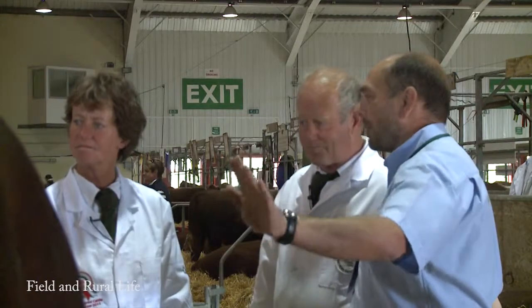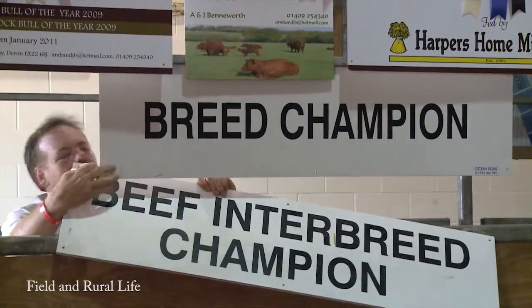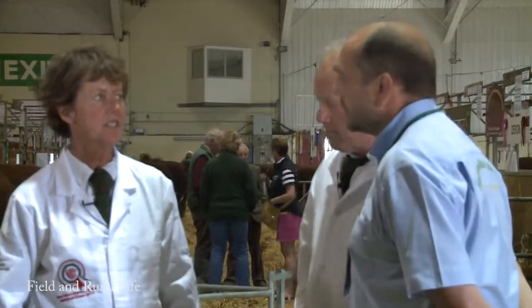It actually takes a couple of hours to start letting it sink in. I can imagine — what a superb animal. He's already been working, producing fantastic progeny, some of which are here. Once he's finished the show season, he will then go back to work.